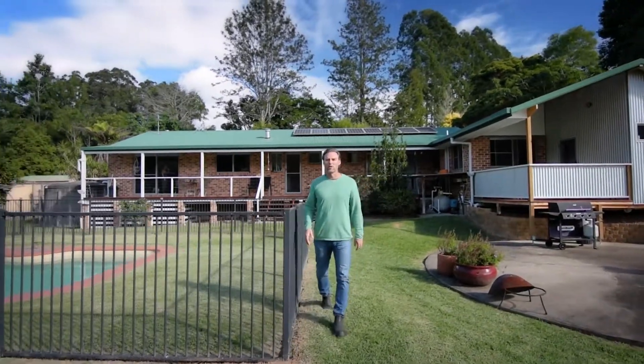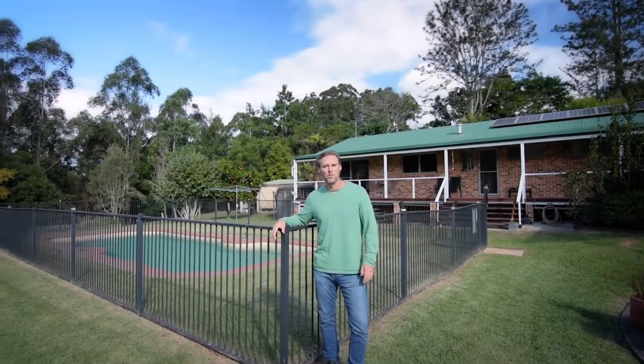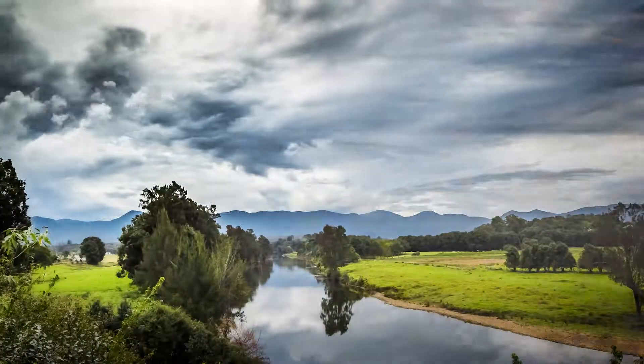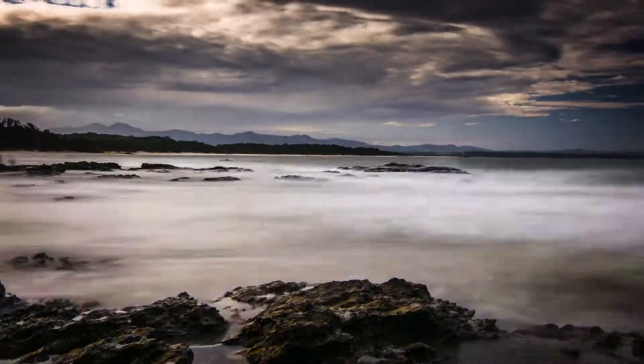Hi, I'm John from Open Home Online and welcome to a great small acreage, only seven minutes from Bellingen — possibly one of the most desirable rural towns to live in Australia. A further 10 minutes down the road will have you at some of New South Wales' most spectacular coastline.